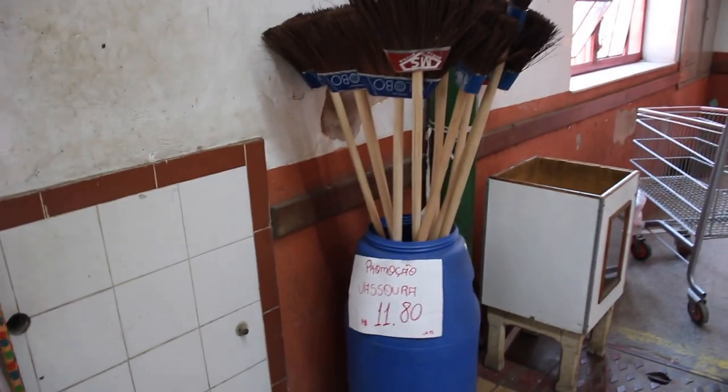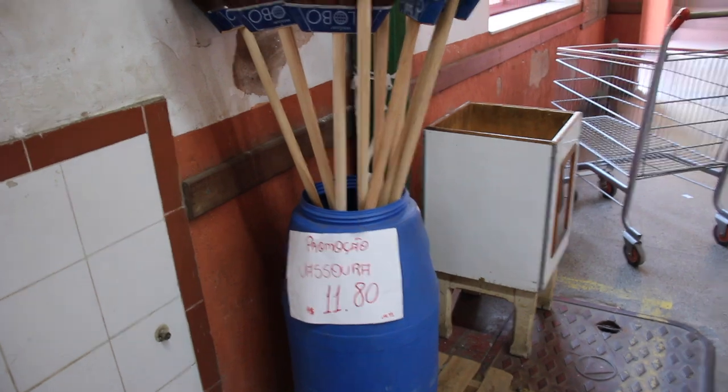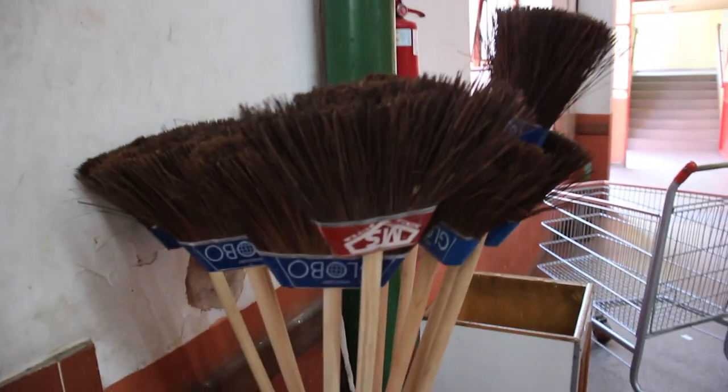They've even got a sale on brooms — only 11 reais 80, about £2. It's a really interesting little market, full of local traders with interesting local food, local products, local fabrics and things like that. A nice market to visit.